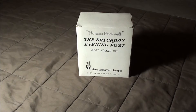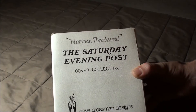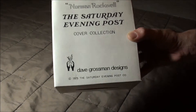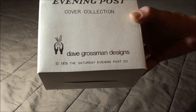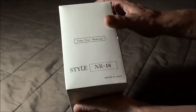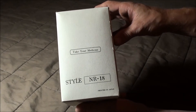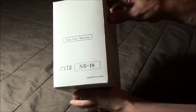Let's start by looking at this. It is Norman Rockwell, the Saturday Evening Post cover collection. It says right here, Dave Grossman Designs, copyright 1975, The Saturday Evening Post Company. On this side, take your medicine. Style NR-18, printed in Japan.